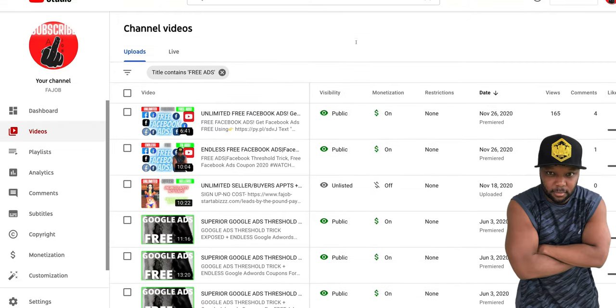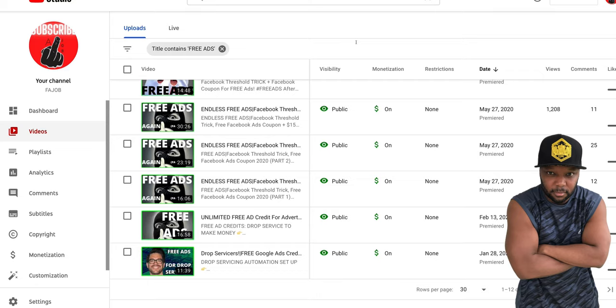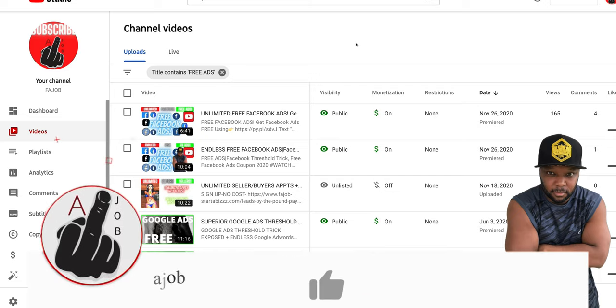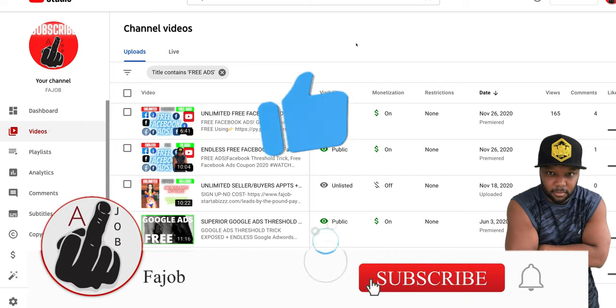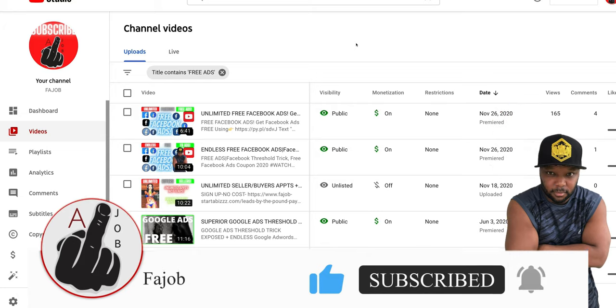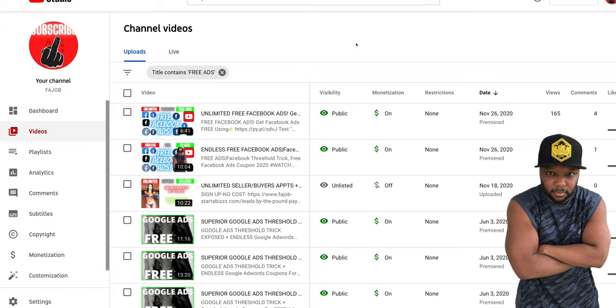All right guys, we are back. In this video I'm going to show you how to get free ad credits another way. This is in abundance — this is how we are able to scale projects, scale sales, and scale companies without breaking a sweat, because we don't have to worry about spending our own ad budget.